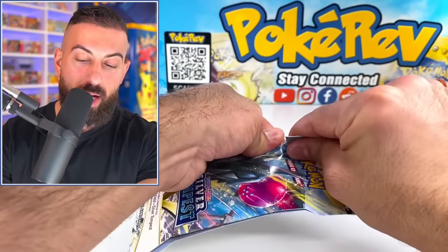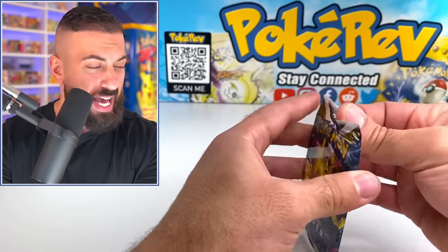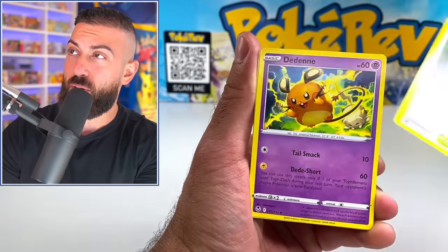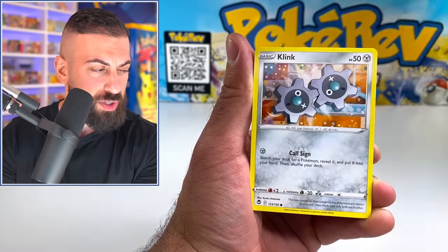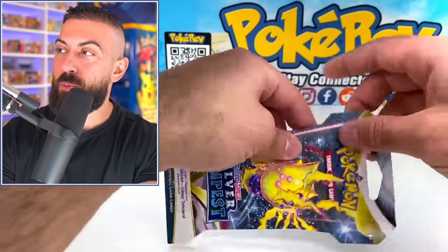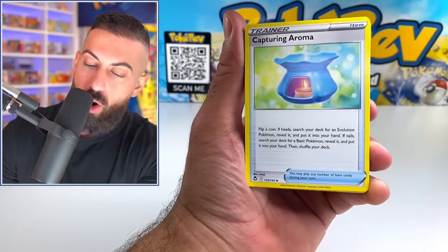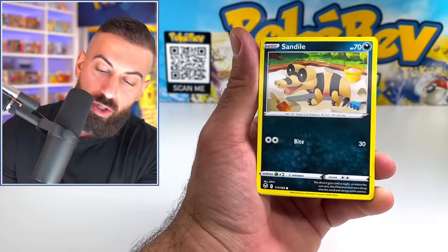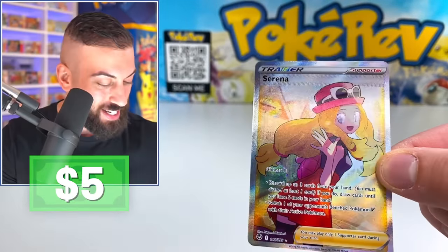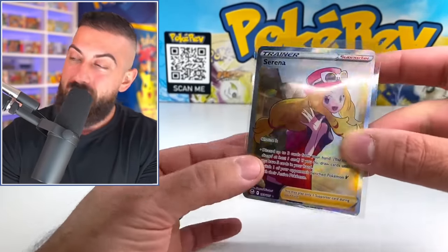Misdreavus and an Incineroar. The mini booster boxes only have six packs. I'm not sure if Target and Walmart carry them since they're a new product — they did release them with Lost Origin. We got one more sleeved booster pack and the pulls haven't been great so far. Water Energy, Raichu, Torkoal, Noibat, Snorunt, Finneon, Murkrow... oh okay, Serena Full Art! That's pretty solid — we'll take it. One Full Art hit out of four sleeved packs, not bad.